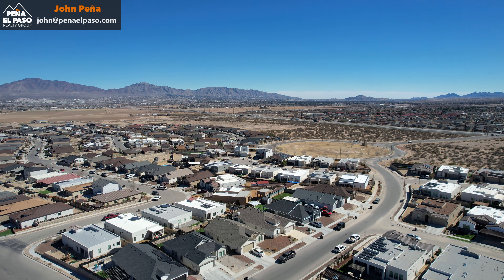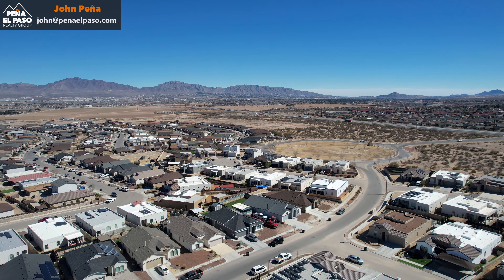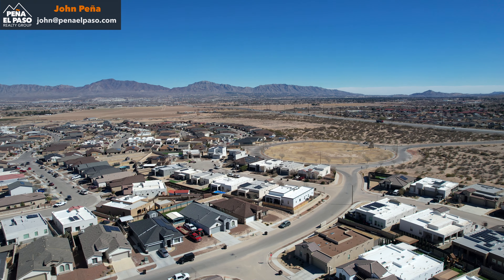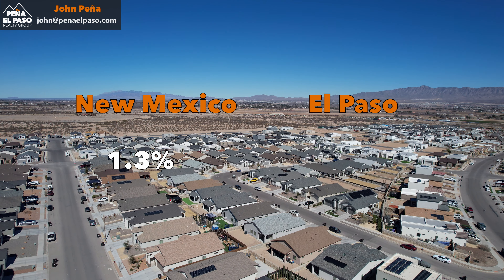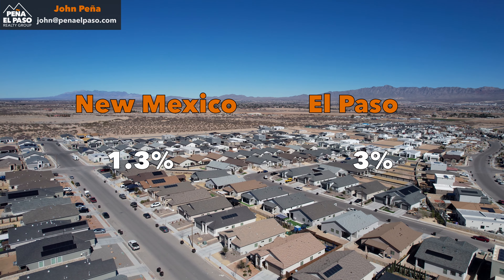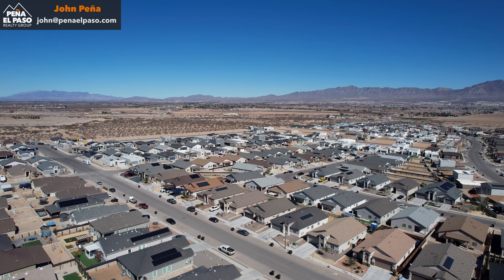One thing to keep in mind about Santa Teresa is that it's located right next to El Paso — it's basically in West El Paso, more or less. The big difference, being in New Mexico, is that property taxes are about 1.3% versus 3% in El Paso. So if you're concerned about property taxes, Santa Teresa might be an option you'd like to consider.